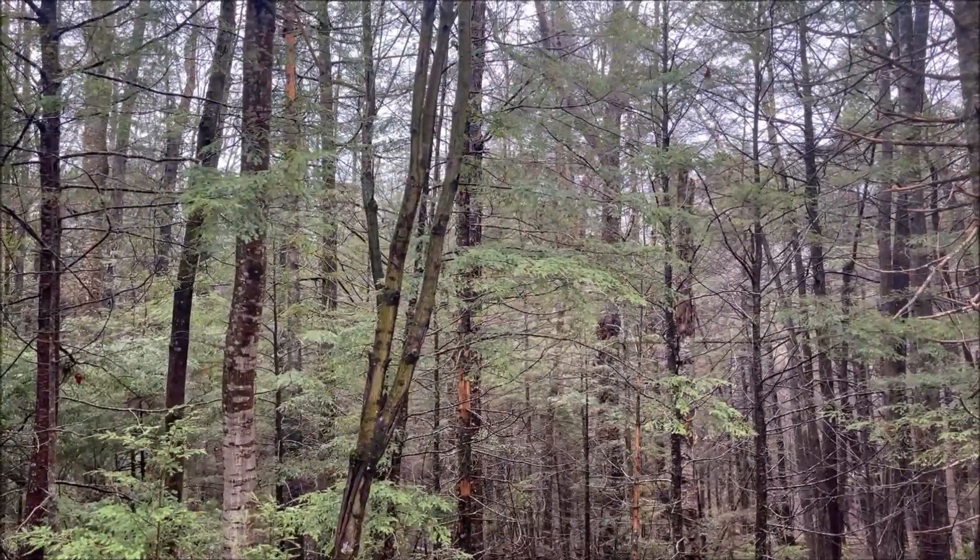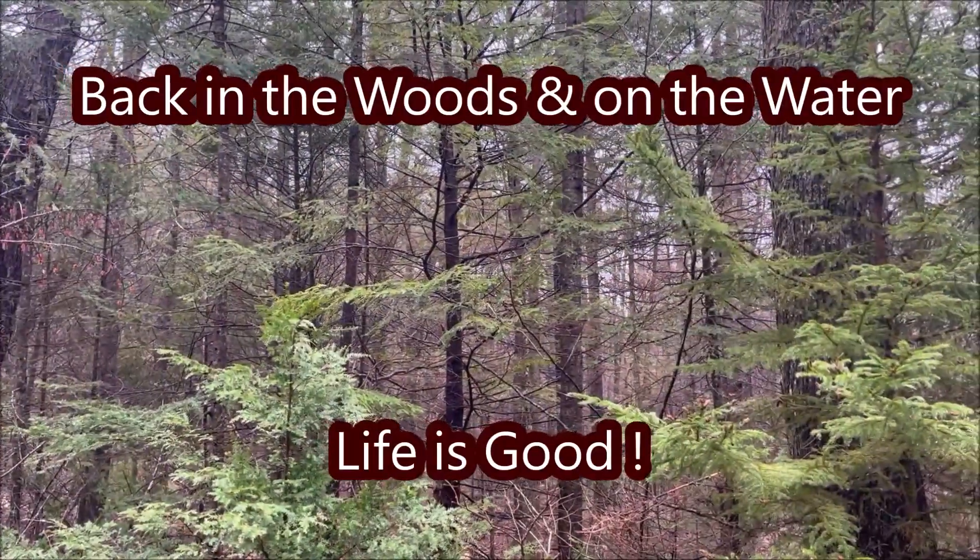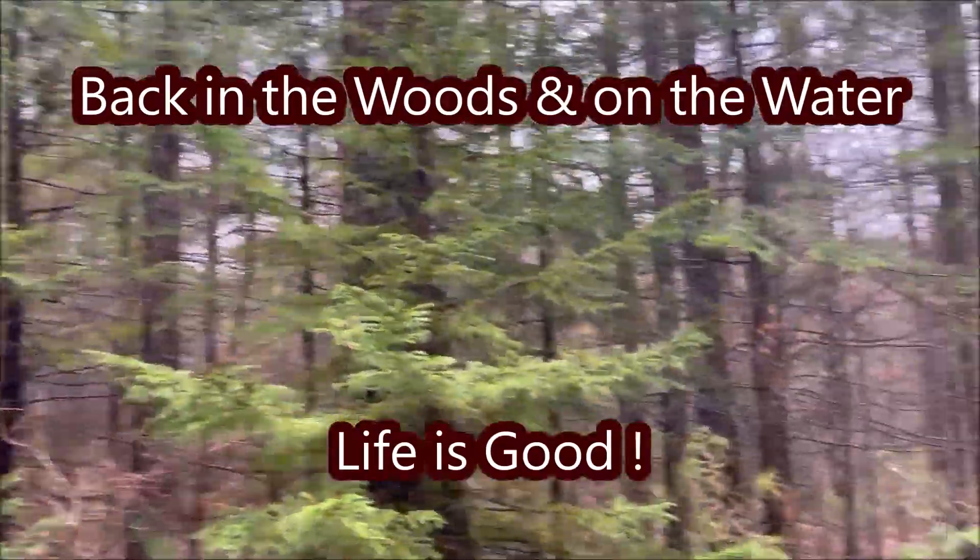There's a pair of them. Man, it's good to be back in the woods.